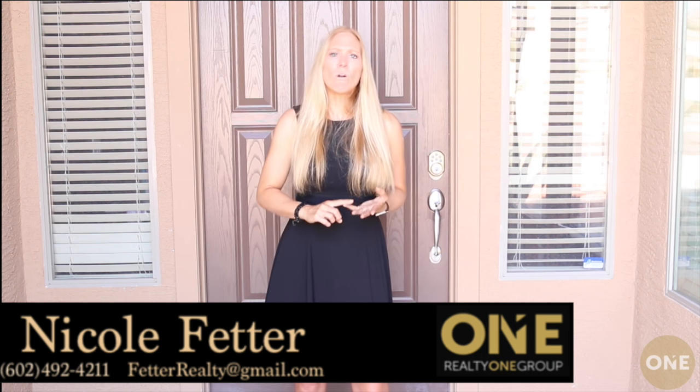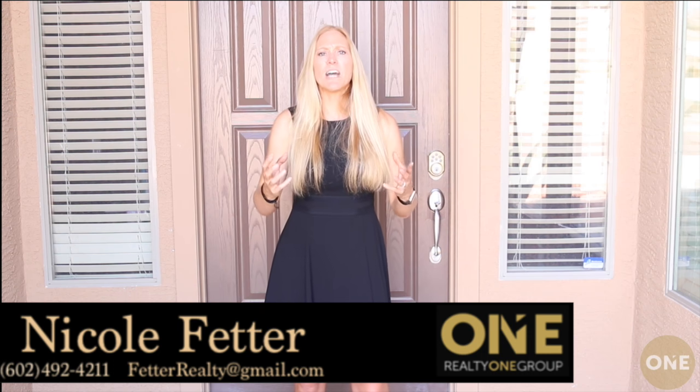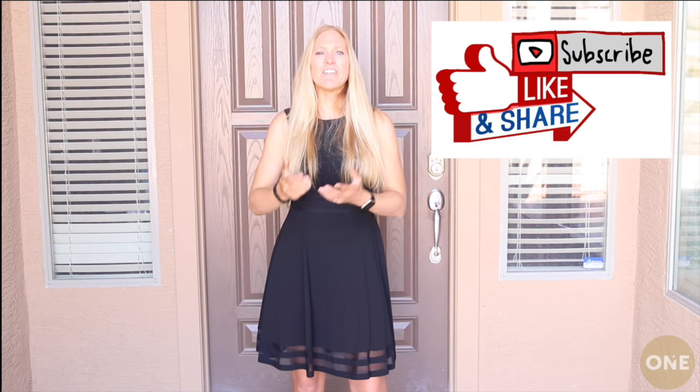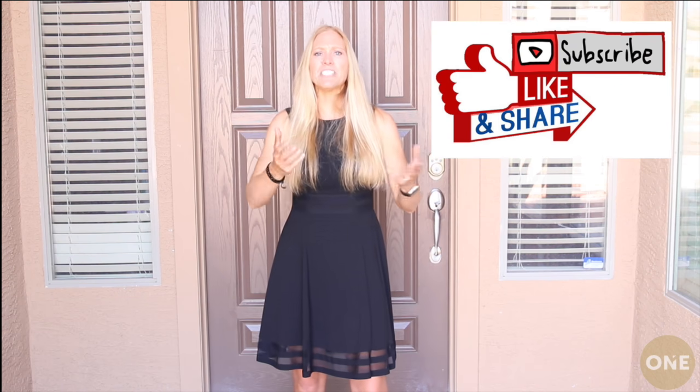If you want to find out if you qualify, please call, text, email, or direct message me. I'm always here to help with your home buying and selling needs. Please remember to like and share this video with your friends and family, help educate them on the home buying and selling process, and remember — go better with better.